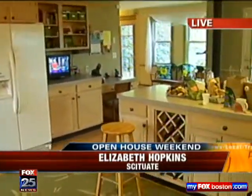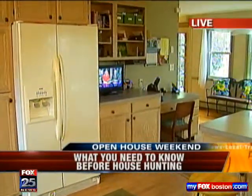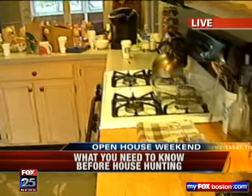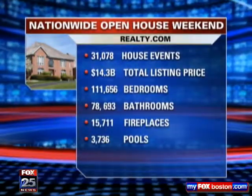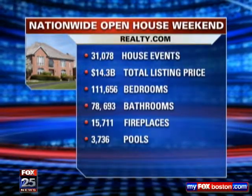Hey guys, I am here, and it's so funny that you said that, Shannon, because yes, I happen to be one of those people who loves to see how people decorate, how the layout and the flow is. We're here in this gorgeous home in Scituate as part of National Open House Weekend, and we wanted to give you a look at what is going to happen. There will be thousands upon thousands of open houses throughout the country — about 31,000 — and millions of dollars worth of properties on the market. This is a great opportunity to kick off that house hunt and take a look at places that are up for offer in your local neighborhood.